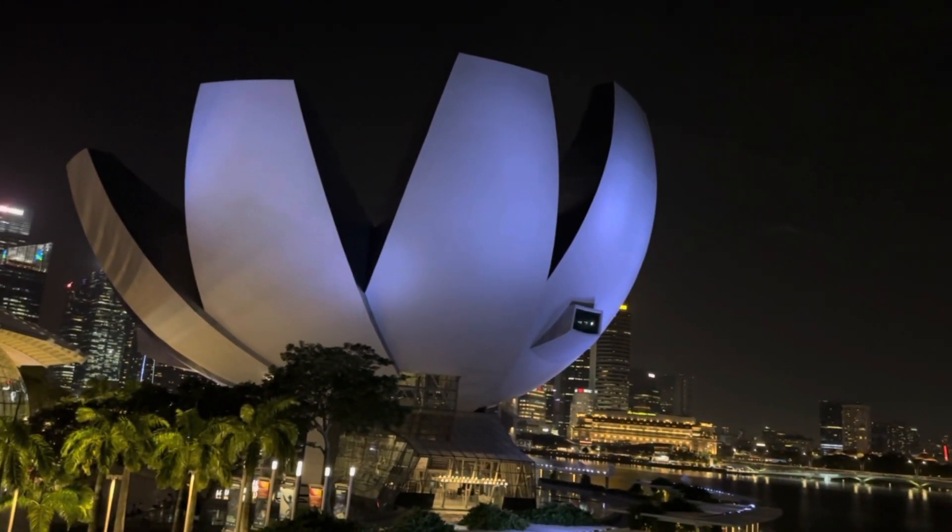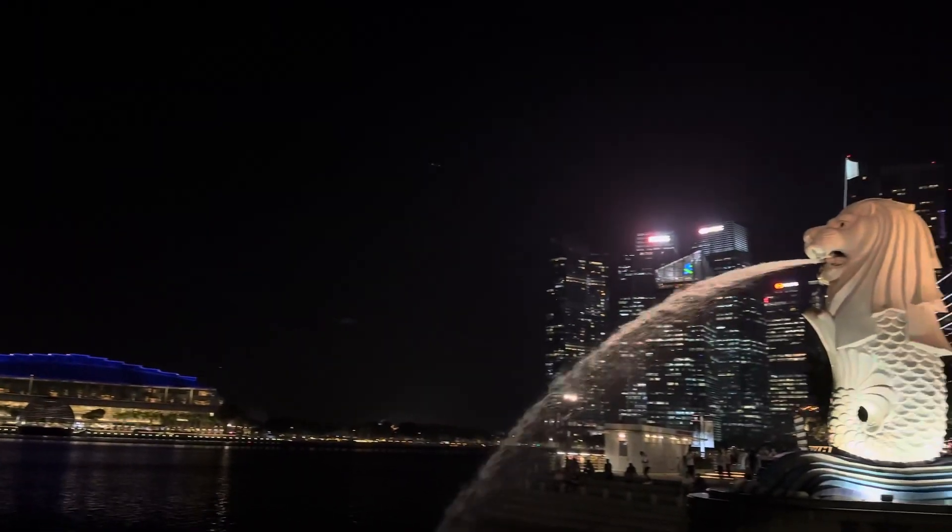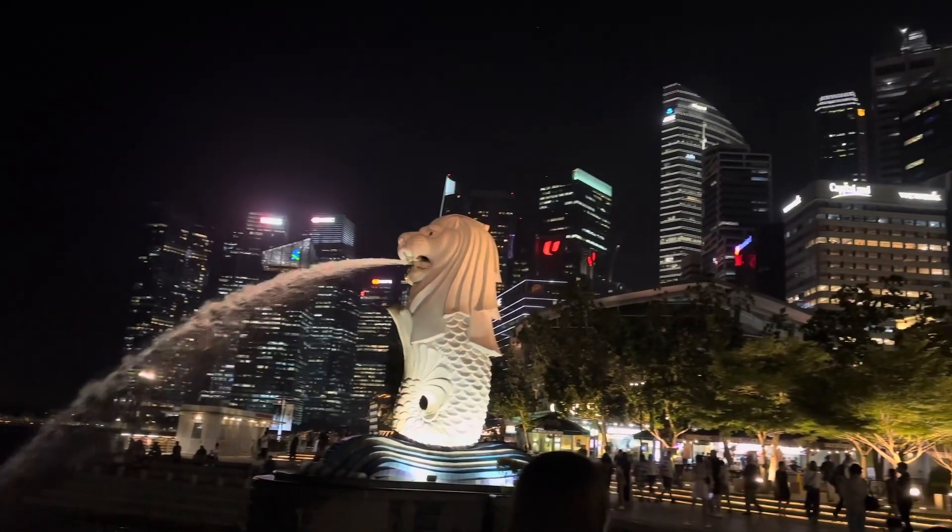That is the Art Science Museum. Merlion looks great at night as well.